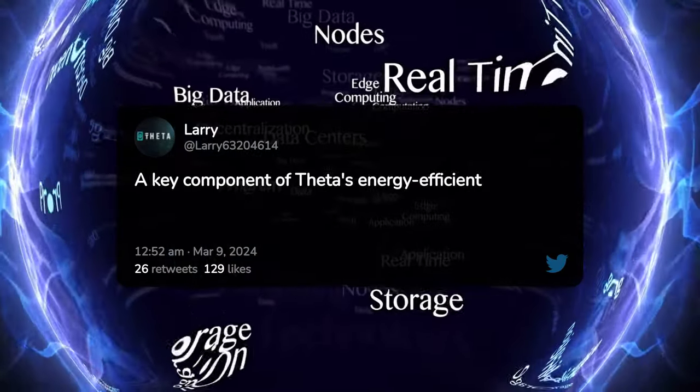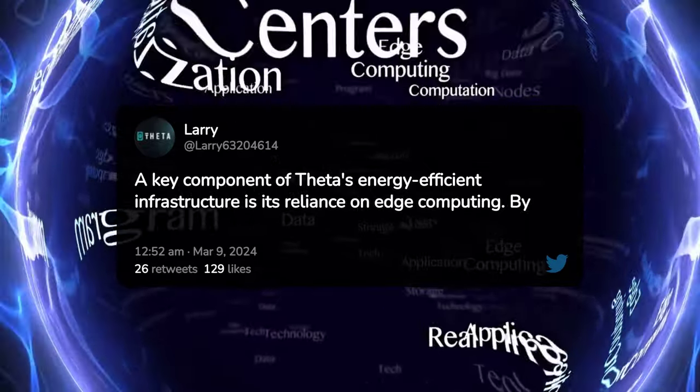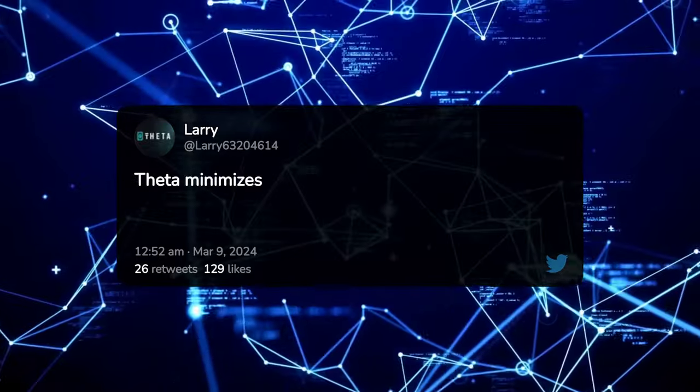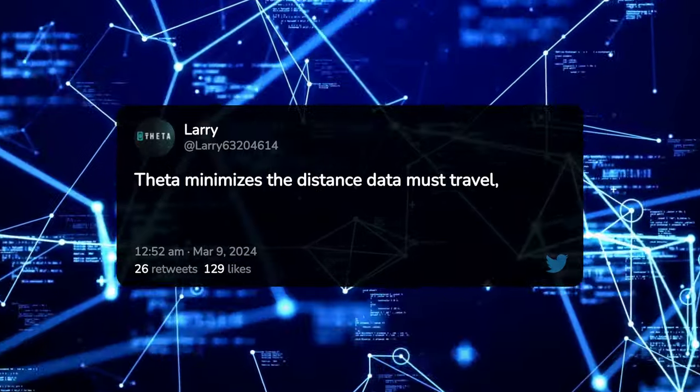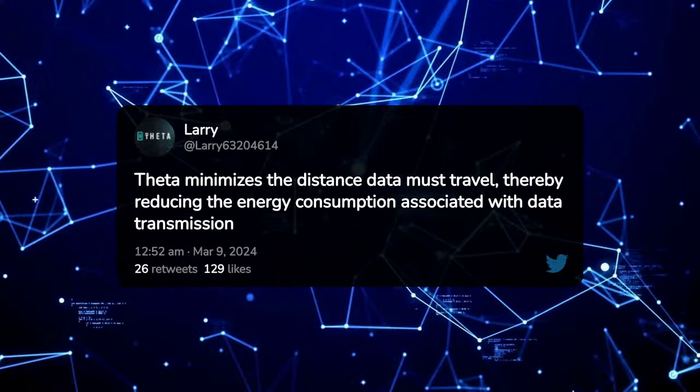Edge Computing — Reducing the Carbon Footprint. A key component of Theta's energy-efficient infrastructure is its reliance on edge computing. By processing data closer to the source, Theta minimizes the distance data must travel, thereby reducing the energy consumption associated with data transmission over long distances.